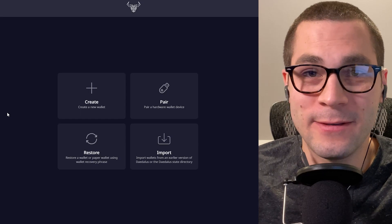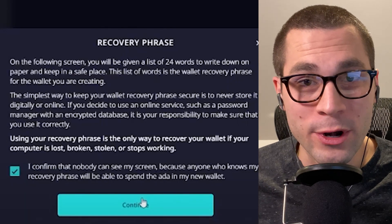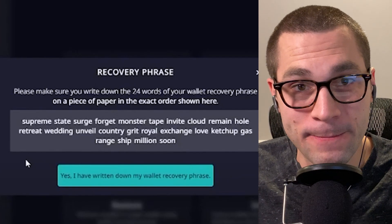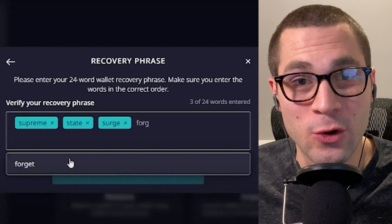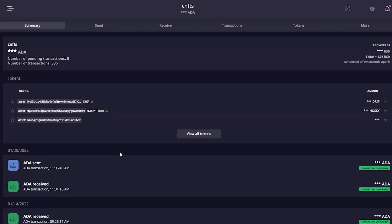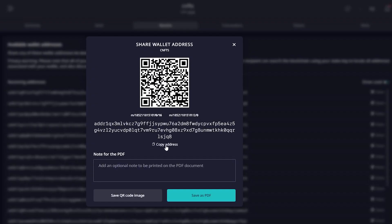For Daedalus, you will hit create new wallet, enter a wallet name and a spending password. They give you a warning to make sure you keep your recovery phrase safe — write it down on a piece of paper and do not share it with anyone. Begin to enter your phrase that you wrote down, and then your wallet will start to sync with the blockchain. This could take hours or even days to fully sync, but it will be worth it when you're trying to mint something and want to be first. Similarly to Nami, Daedalus has a send tab and a receive tab where you can pull an address and paste it into your exchange to receive funds. Make sure you're checking every letter and number so that it's correct when you withdraw from an exchange.